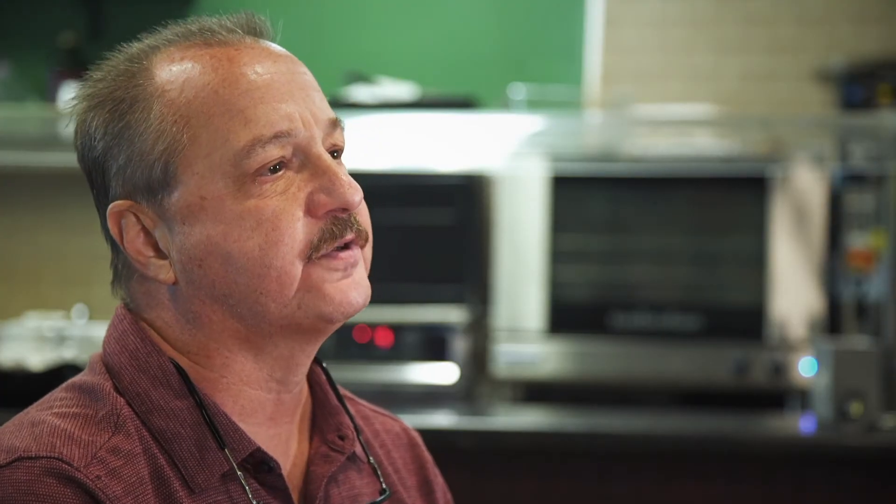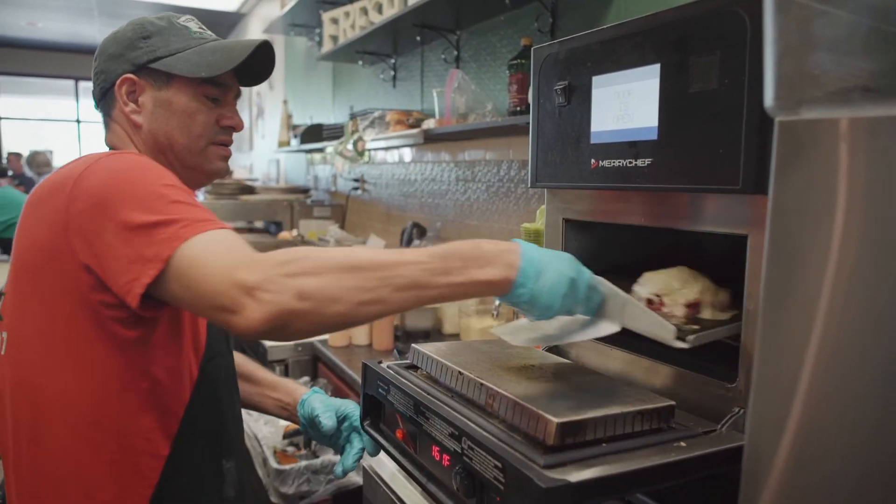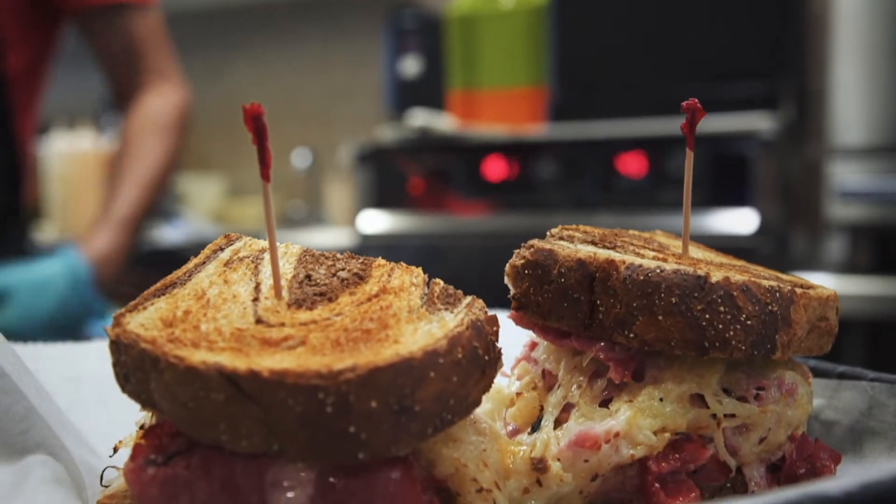The main benefits that the Merry Chef E1S model has for my application is that it's very quick. It cooks food very consistently — same every time.